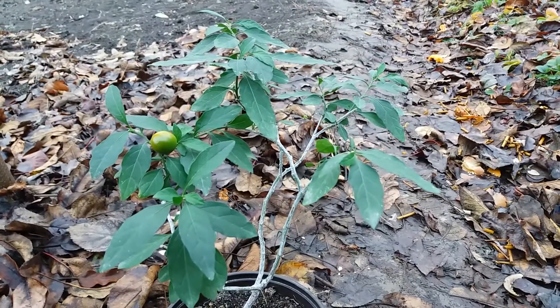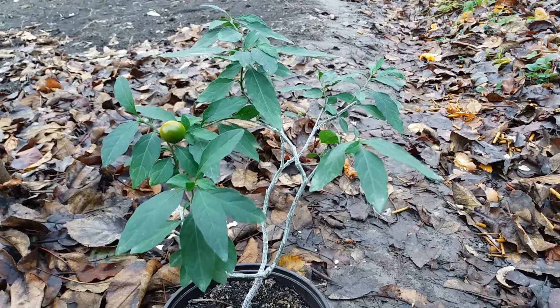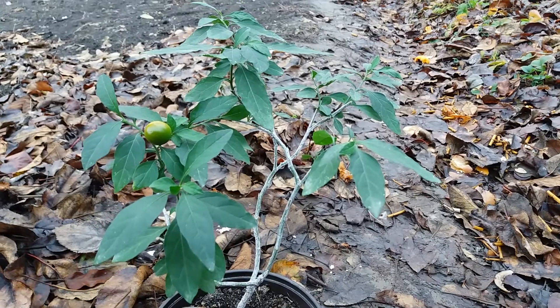Hello YouTube! I am George and today we talk about this plant. It is Solanum Pseudocapsicum and I grow it from seed.